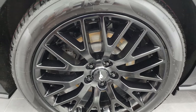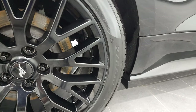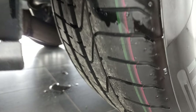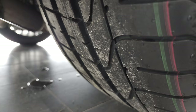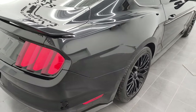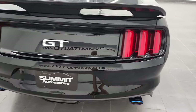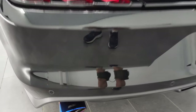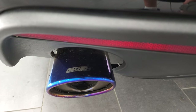Back rims are in nice shape as well, no scuffs or scrapes. And it does have Pirelli P Zero 275/40 ZR19 tires in the back, and these tires are brand new — we put those on in our safety inspection. Coming around to the back of the vehicle, rear bumper is in nice shape. You do get the LED tail lamps, backup parking sensors, and it does have the Rush Racing exhaust.